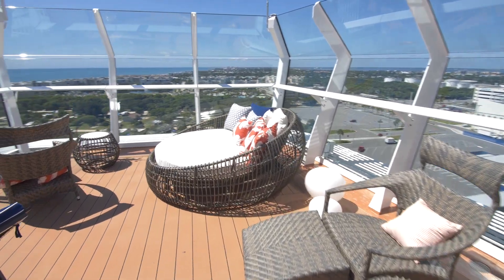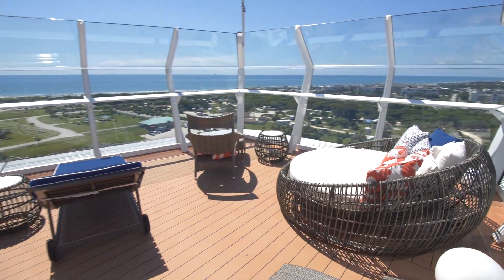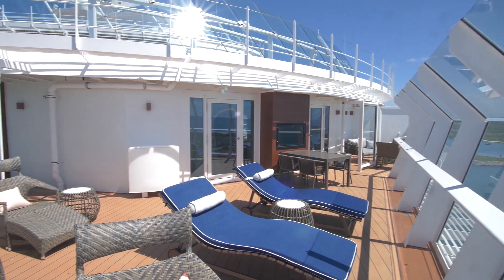The Excel Presidential, Corner, and Aft Suites all have these huge outdoor balconies, so there is plenty of room for all your friends. Some even have private hot tubs.